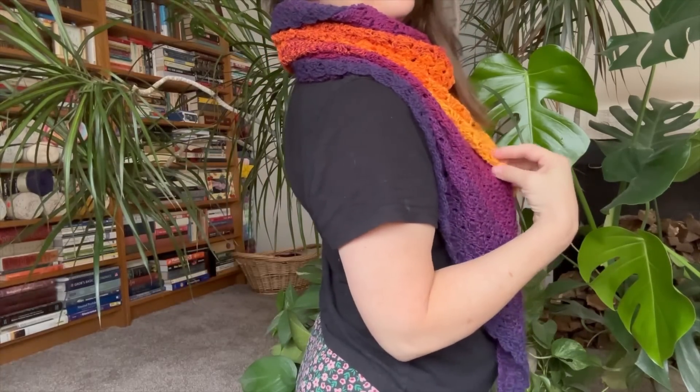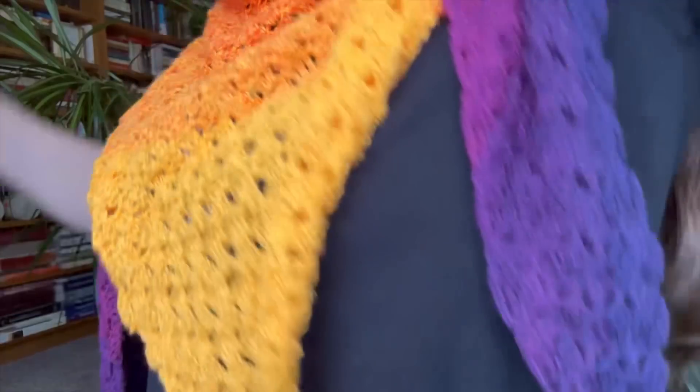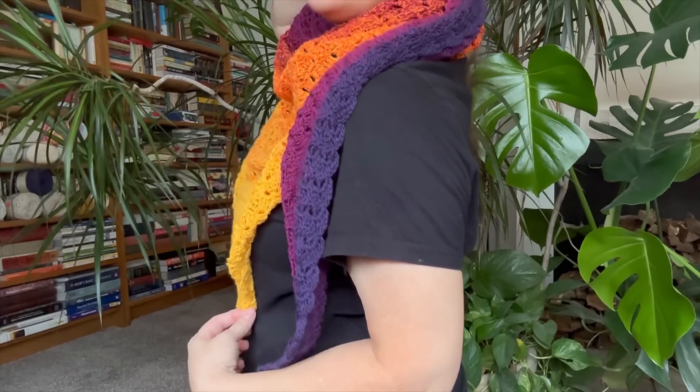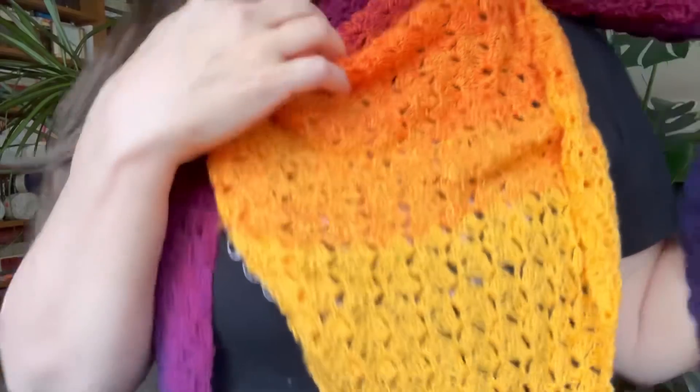I wore black on purpose so you could see what it would look like with a black top for Halloween. I've got flower pants on — those are actually stretchy pants, not underwear. And then this is my shawl, and it can be your shawl too if you want to make a corner-to-corner shawl!